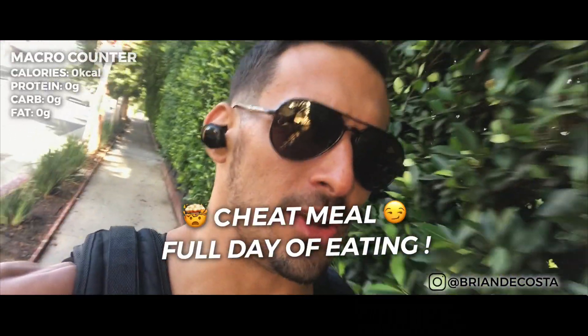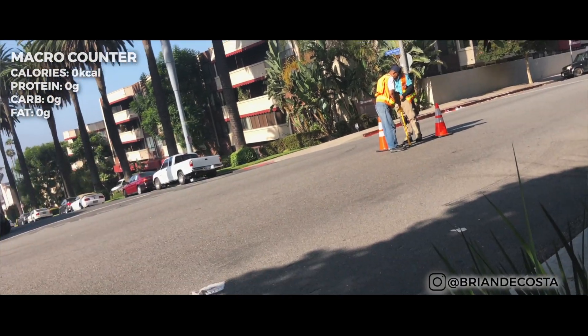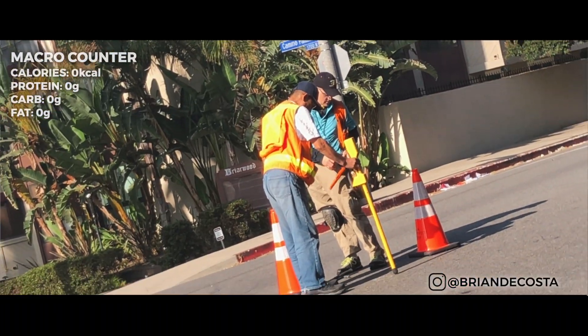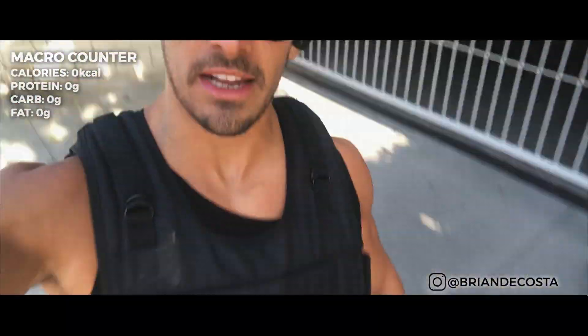I never know what those guys are doing — you see those guys holding a rod on the street? This is not a joke, I'm genuinely curious — anyone who's in construction or architecture: he's holding a rod on the ground on the cement, what is that? What data is that telling him? It's always been confusing to me.